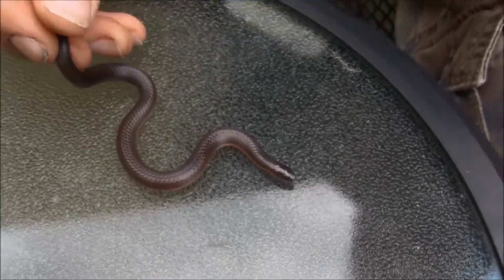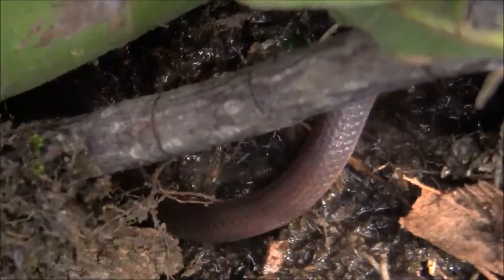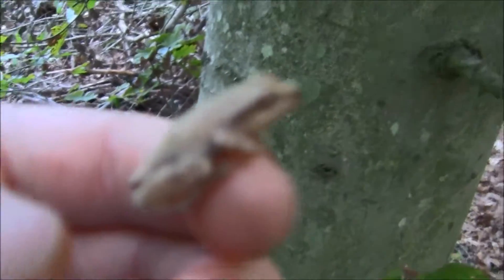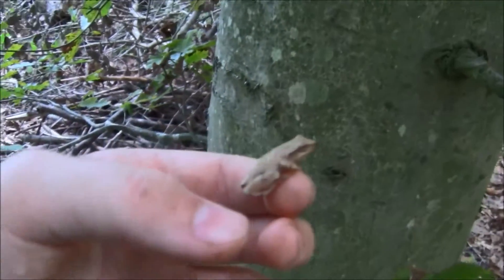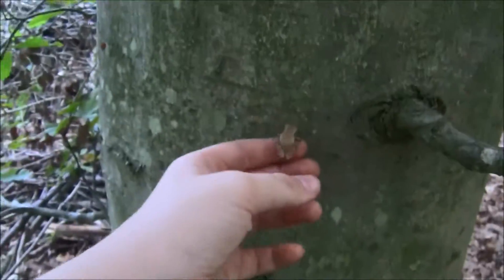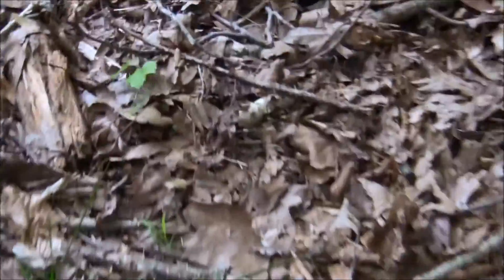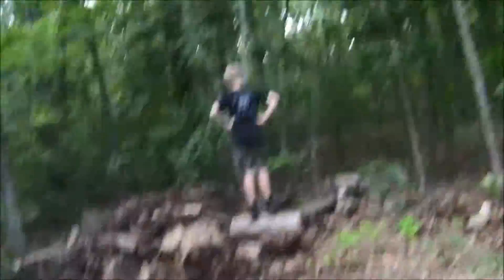That's our worm snake. Go on little guy, let me get you. The tree frog is going to be set free on this tree or on the ground. Okay, he's free now. Over here to the black snake log — you see him?